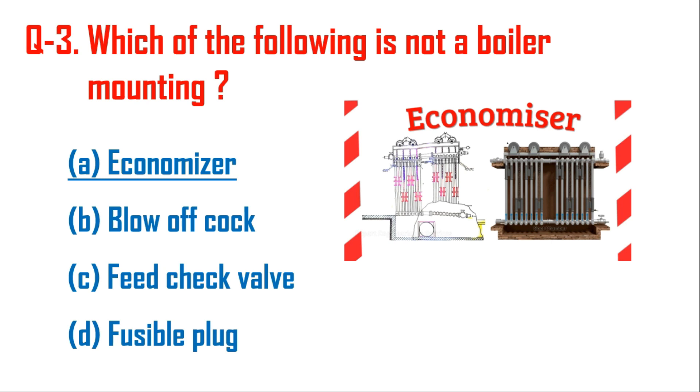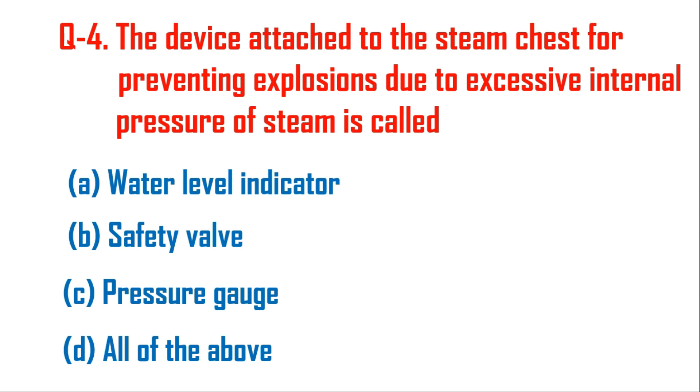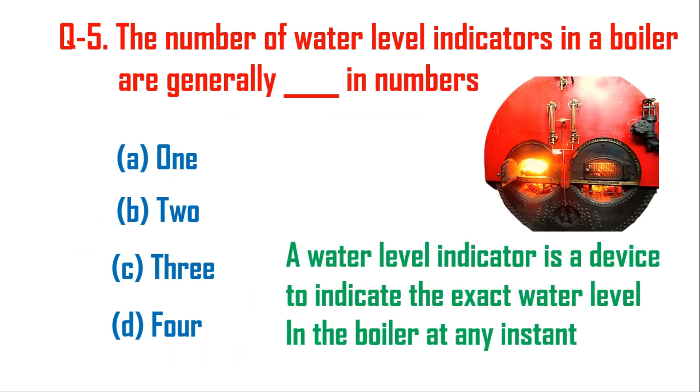If we use the economizer we can reduce fuel consumption, whereas blow-off cock, feed check valve, fusible plug, all types of safety valves, and pressure gauges are mountings. Question four: the device attached to the steam chest for preventing explosion due to excessive internal steam pressure is called the safety valve — it is provided for safety and is a mounting.